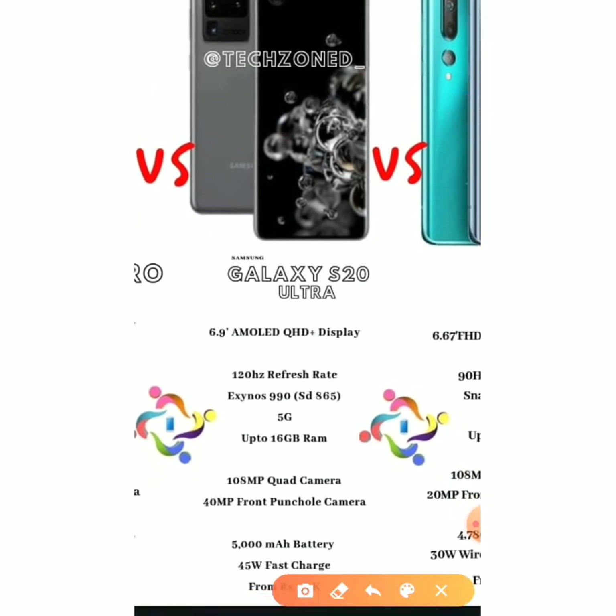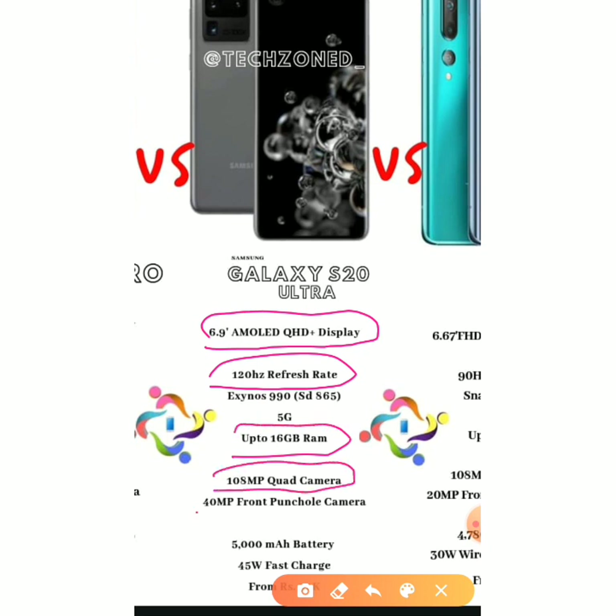Samsung has excellent features but is too overpriced. The Samsung Galaxy S20 Ultra features a 6.9-inch AMOLED QHD+ display, a 120Hz refresh rate, an Exynos 990 processor equivalent in speed to the Snapdragon 865, up to 16GB RAM, a 108MP quad camera, a 40MP front punch-hole camera, a 5000mAh battery, and 45W fast charging.